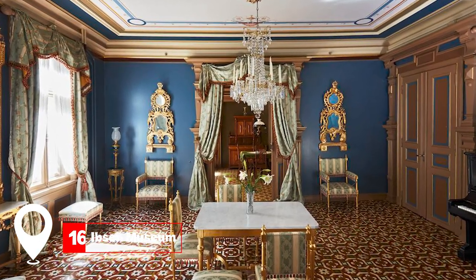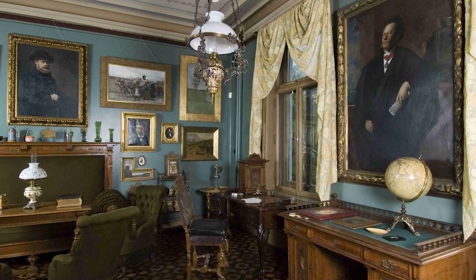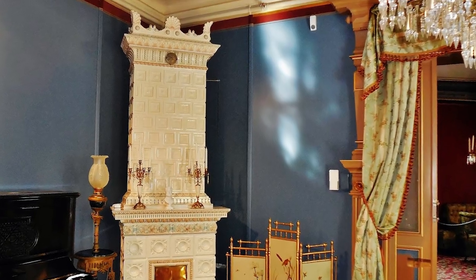At number 16, we have the Ibsen Museum. The former home of playwright Henrik Ibsen, it offers a deep dive into his life and works.